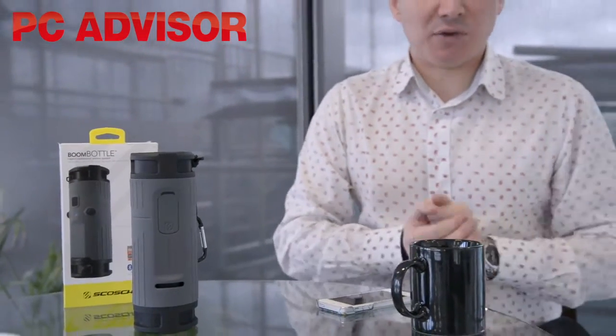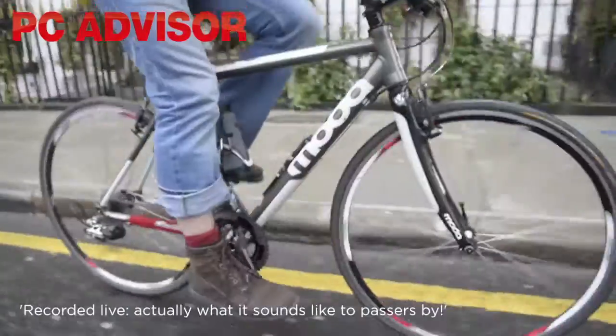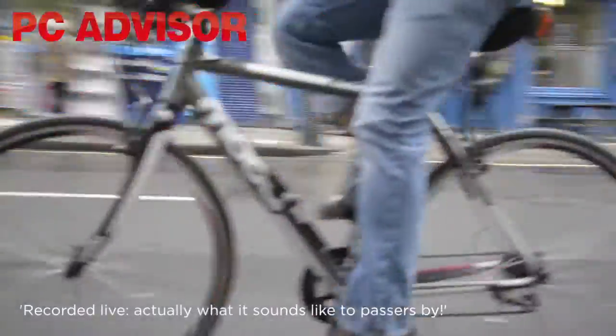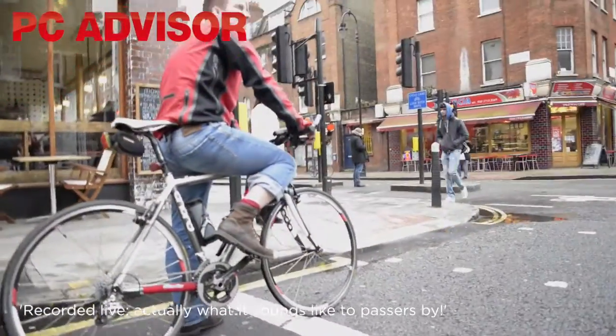What that means, as our tester Adrian found out when he was out and about on his bike, is that you can hear your music perfectly clearly. It's a pretty good way of listening to music on your bike, but we also found that passers-by could also hear everything you were playing — much the same way as someone driving down your street blasting music, or youngsters on the bus playing music off their phone. So there is that element — you're going to be a nuisance to people around you.